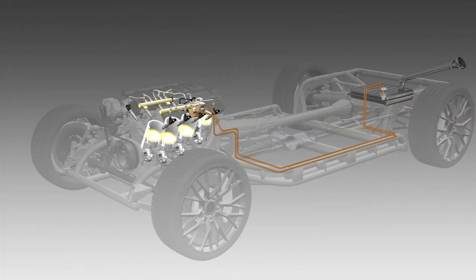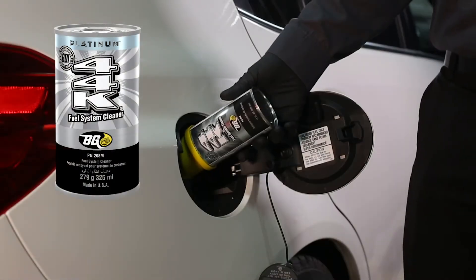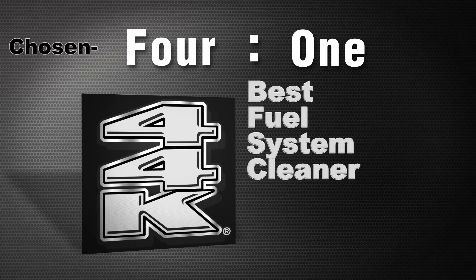Deposits in the fuel system from the tank all the way to the catalytic converter are cleaned to like-new condition using BG 44K Platinum. Service managers choose BG 44K 4 to 1 as the best fuel system cleaner compared to all other products combined.